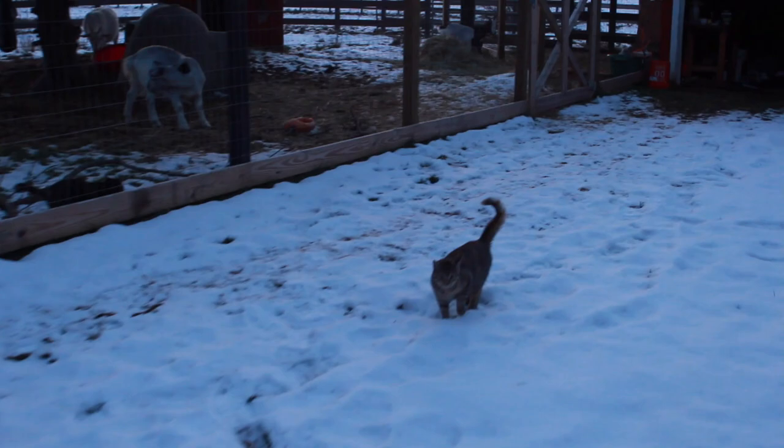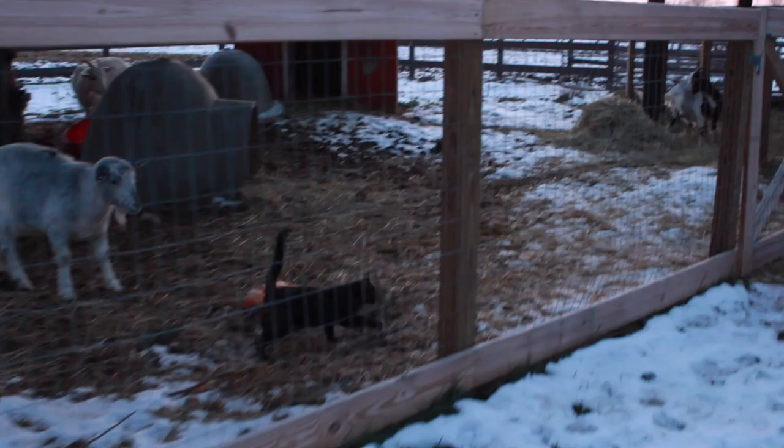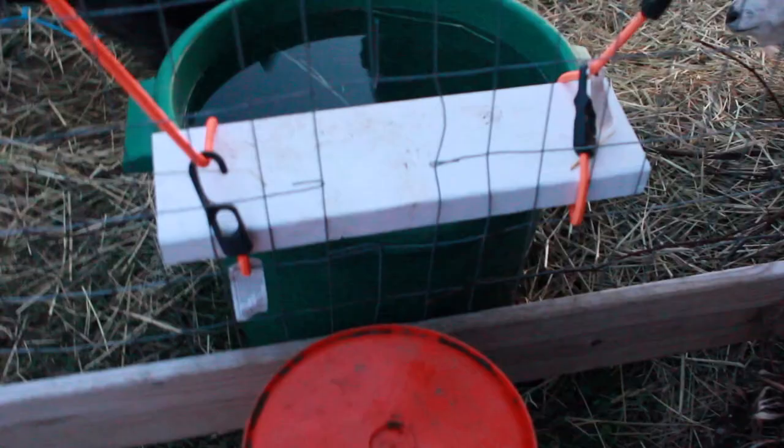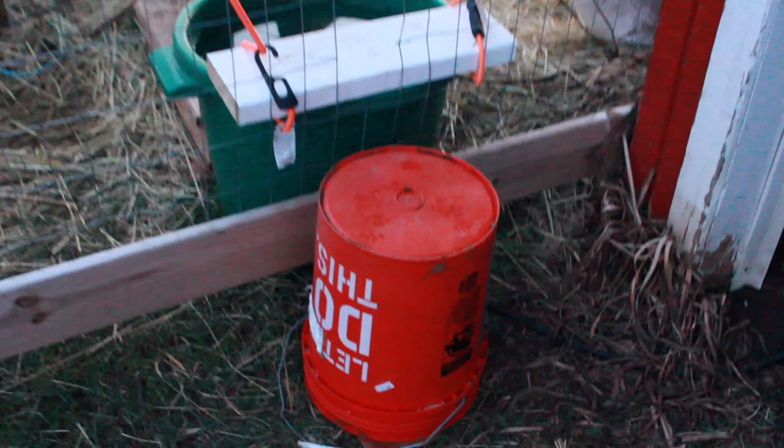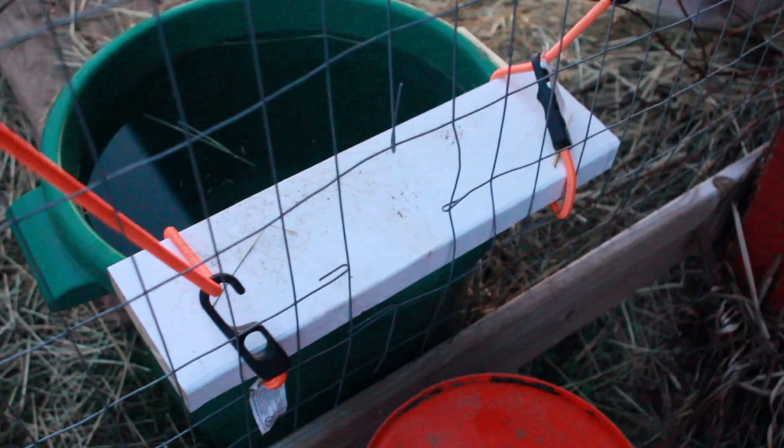The kitties have become more adventurous. Apparently they're enjoying hanging out in the goat run. Chris made them a little shell so they can drink out of the water. He made them a bucket so they could stand on it, then added the little shell so they wouldn't fall in when they drink. Hi Basil and Siege! How cute is that little thing?